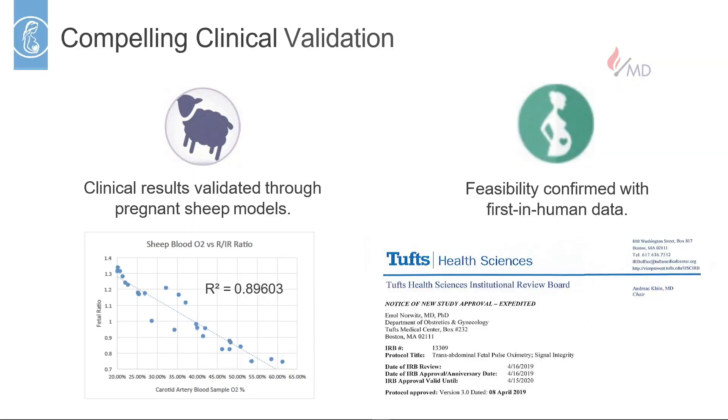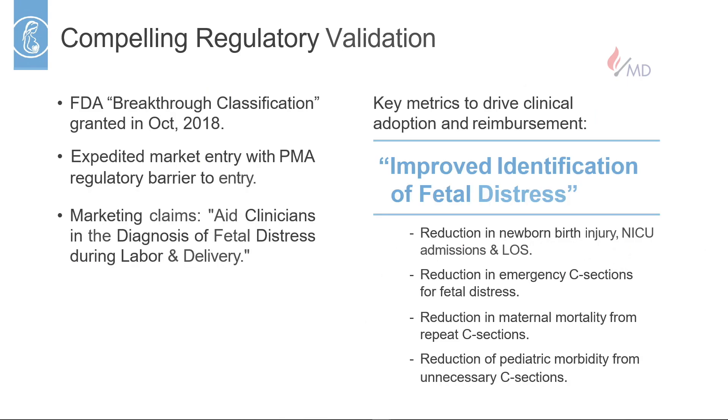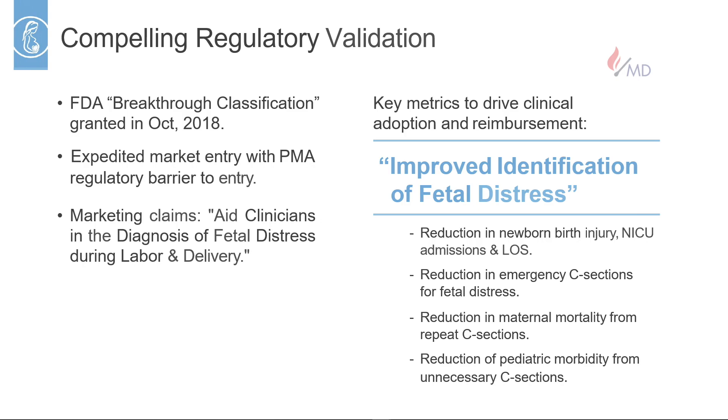We validated our technology through pregnant sheep with a really tight-fitting curve, and we've also got our first in-human data at Tufts University in Boston. We presented our data to the FDA last year and got breakthrough status for expedited approval. The FDA recognizes that we're solving a large unmet clinical need for a large patient population, and they've given us proposed marketing claims that our technology can aid in the diagnosis of fetal distress during labor and delivery.